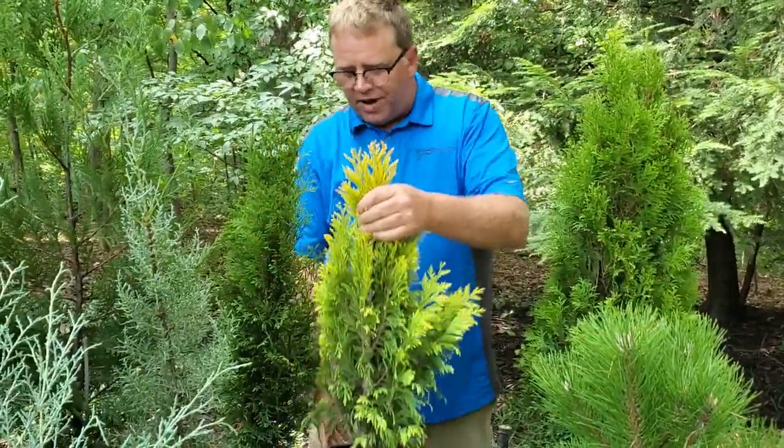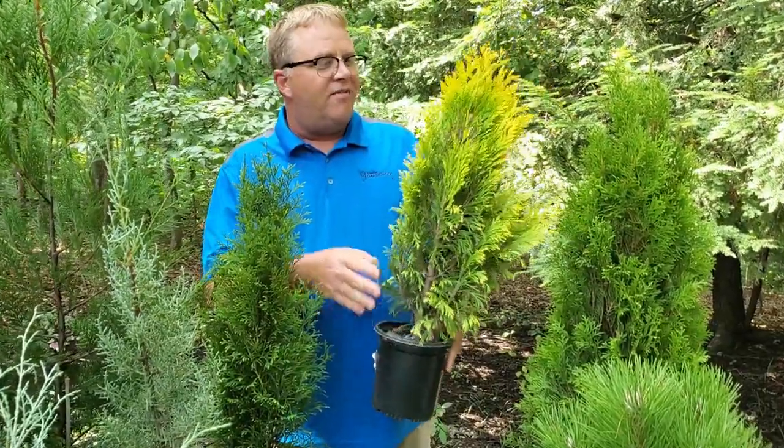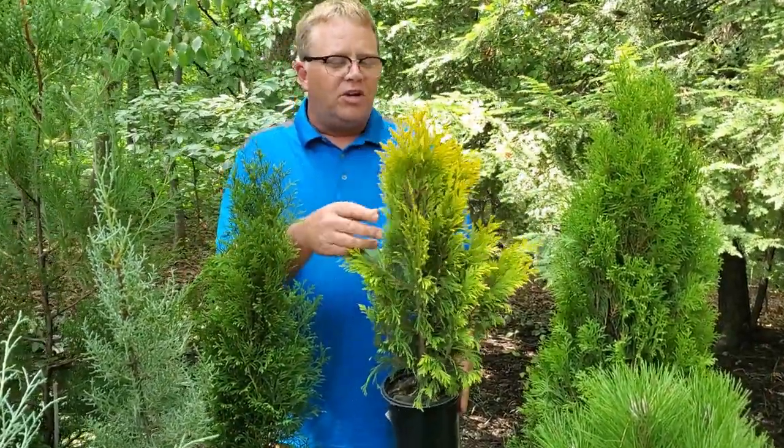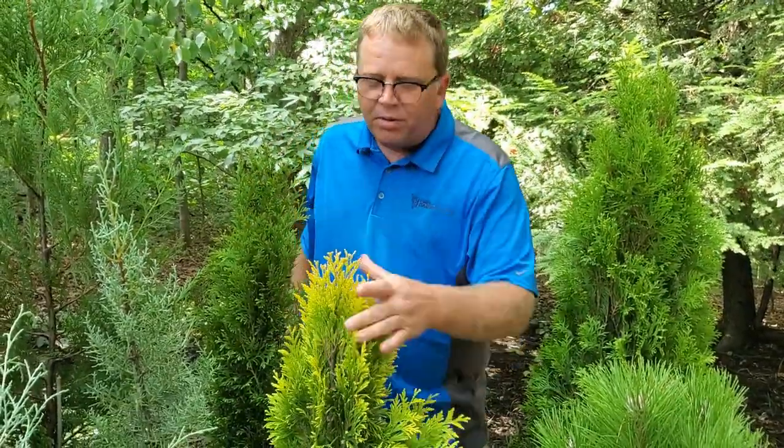This is its cousin Forever Goldie Arborvitae. This is for people that want something a little bit different than their neighbors have. This will give you just a bright golden, almost sunlight color. Great for making a privacy screen.